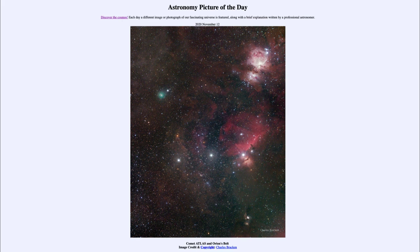So that was our picture of the day for November the 12th of 2020, titled Comet Atlas and Orion's Belt. We'll be back again tomorrow for the next picture. Until then, have a great day everyone, and I will see you in class.